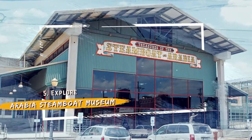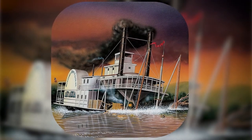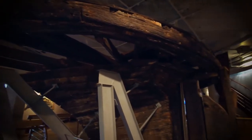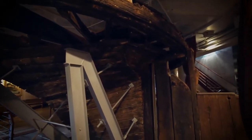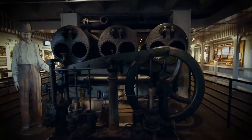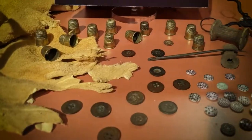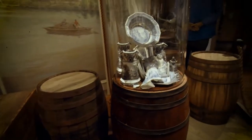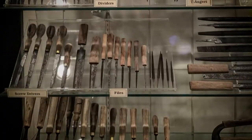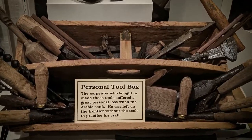Number 5: Explore the Arabia Steamboat Museum. With the loss of Arabia, pioneers heading west lost more than just a steamboat — they also lost access to 400,000 pounds of supplies that were essential for daily life. The boat and its contents were preserved in a time capsule for more than 130 years, providing a unique glimpse into the past. Today, visitors to the museum can watch staff clean and restore artifacts from the boat. Collections include a wide range of everyday items, from toys and tools to cookware and china sets. The museum also has exhibits showcasing the glory days of steamboats on the mighty Missouri, a river that claimed hundreds of steamboats beneath its waters.